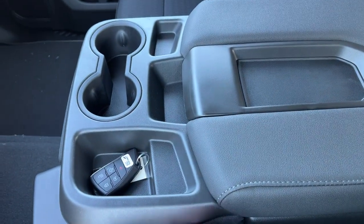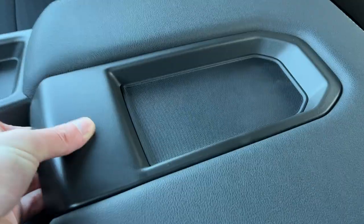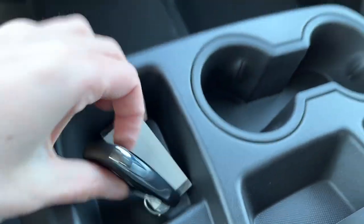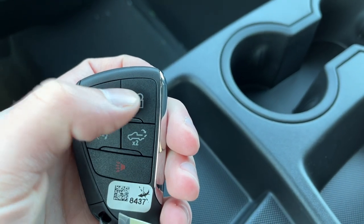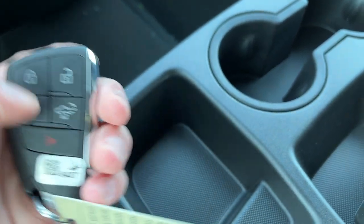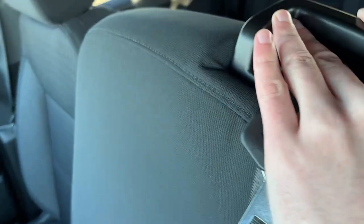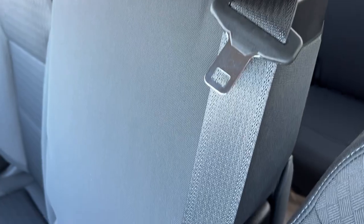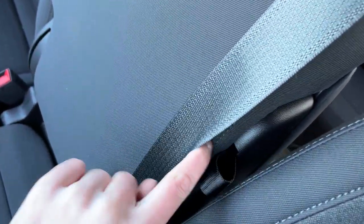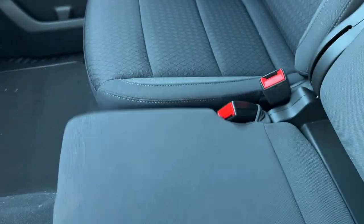Moving to our center console and center seat combo, we have storage throughout with two cup holders and openable storage in the back. Our key fob features locks and unlocks, remote start, power tailgate, and alarm functions. If we lift up on the front of the seat we can lock it into place, and there is under-seat storage accessible by lifting the handle on the front.